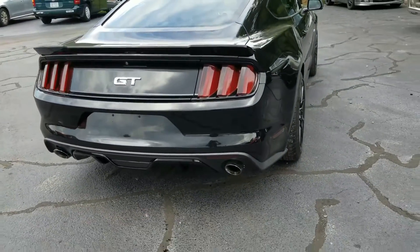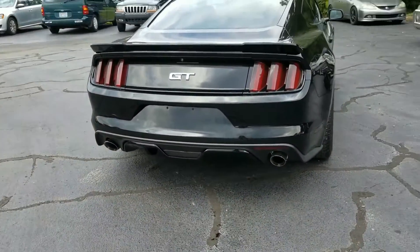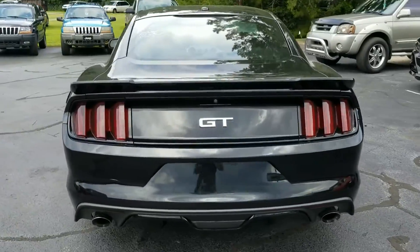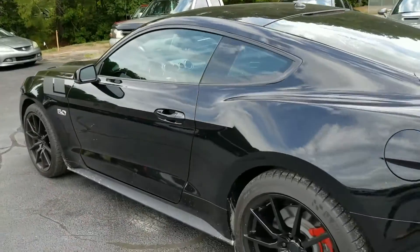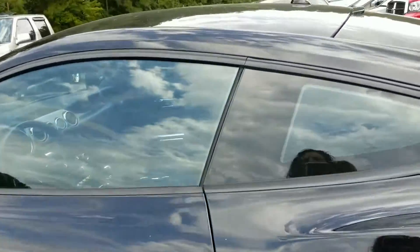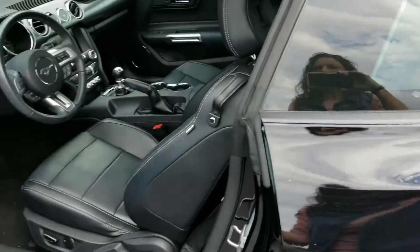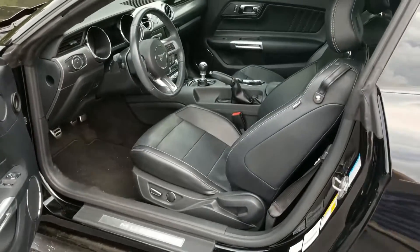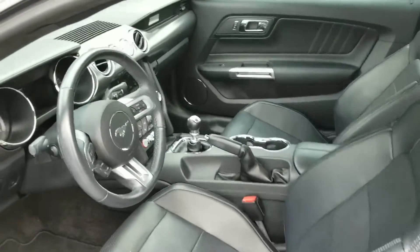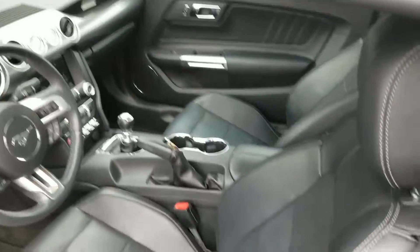It's a beautiful car. So yeah, there you go. I hope to hear back from you soon, and if you have any questions, do not be hesitant to reach out to me and let me know if you need anything. I look forward to hearing from you. Thank you.